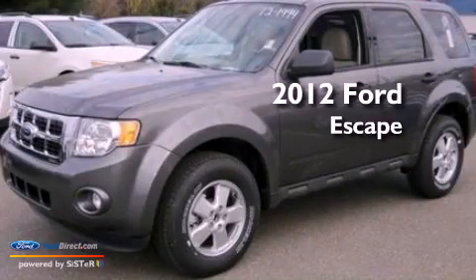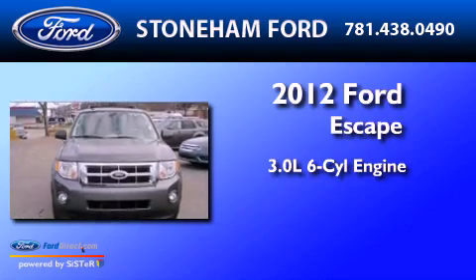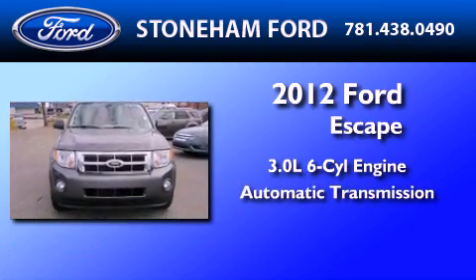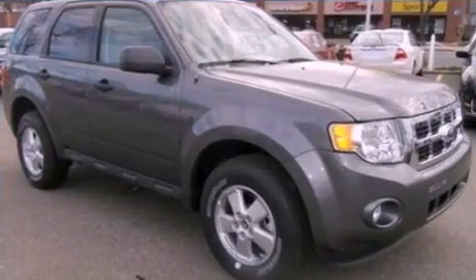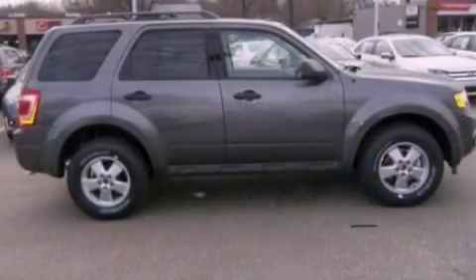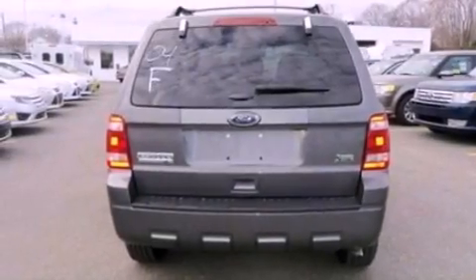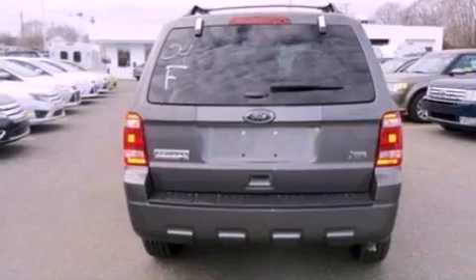This is a brand new 2012 Ford Escape. It features a 3.0-liter six-cylinder engine and an automatic transmission. Its top features include a multi-link rear suspension, a low tire pressure indicator, 100% commercial-free Sirius satellite radio, aluminum wheels, and traction control and stability control systems.